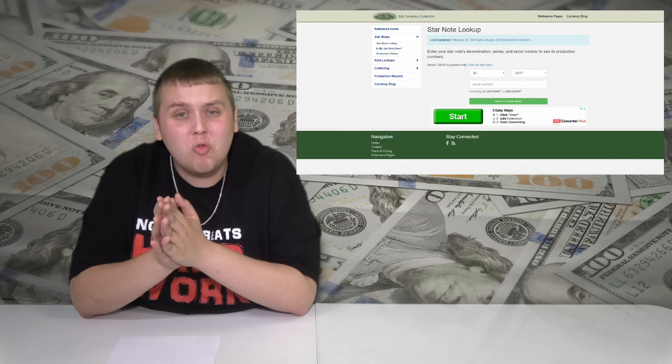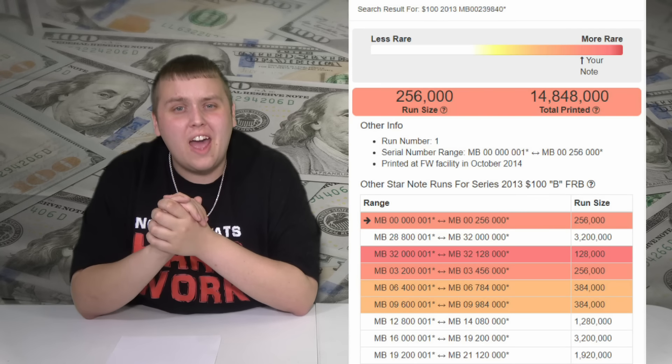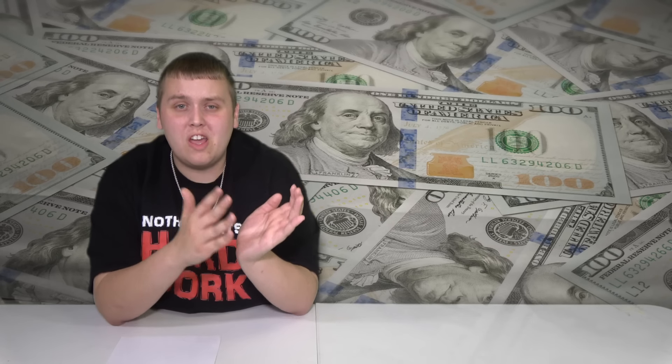The best way to look it up is to use mycurrencycollection.com. You go in there, put in your serial number, select the type of bill, and it'll give you a chart on how rare that bill actually is. So if you choose to sell it rather than hold onto it, you can have an idea whether you're looking at a good amount of money or just a little bit over face value.